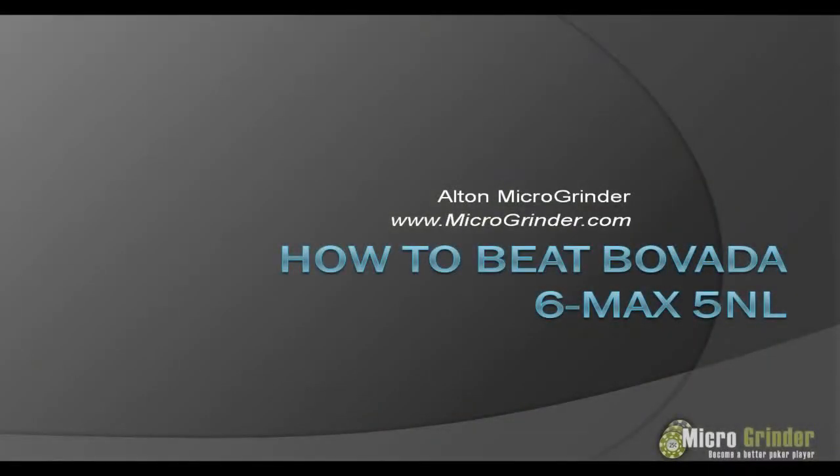Hello Microgrinders! Alton from microgrinder.com back again with the final video in our series of how to beat Bovada 6 Max 5 and L. I considered doing another live play video or a hand history review video, but I figured after a total of 7 videos so far, this 8th video with a bit of a conclusion would be a good way to close out the series — giving you some insight on how my play went, and also covering some ideas on when we should bet, when we should call, and when we should be folding.